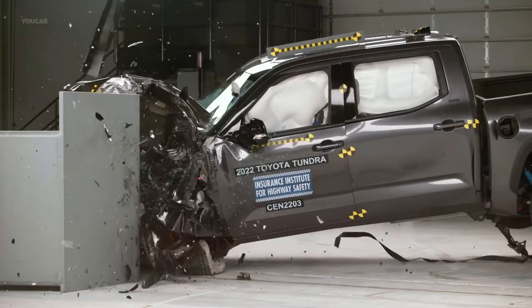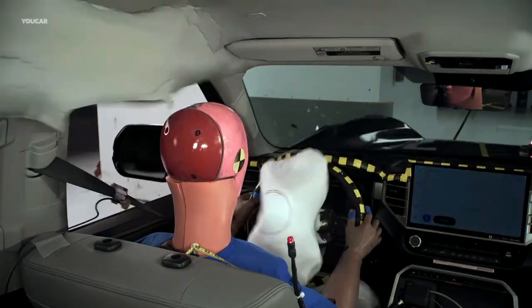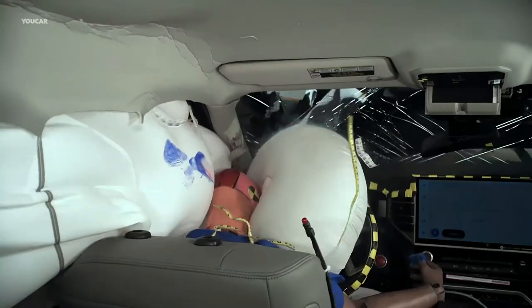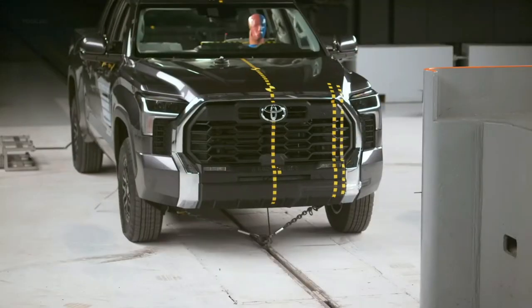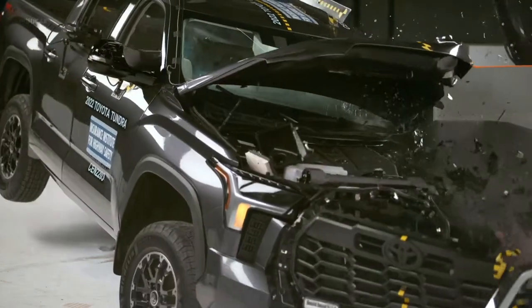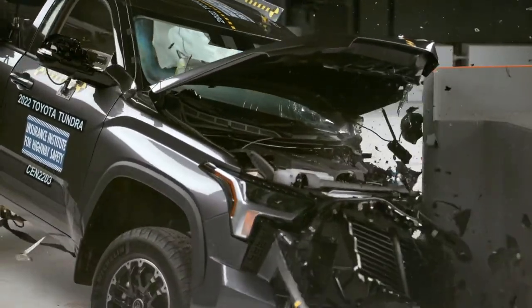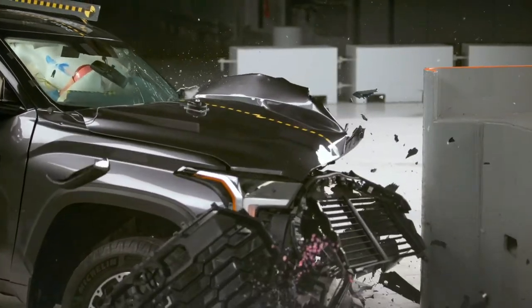To earn either the Top Safety Pick or Top Safety Pick Plus awards, a 2022 vehicle needs to achieve good scores in all of the IIHS crash evaluations. Other requirements include an available front crash prevention system with an advanced or superior rating and headlights with a good or acceptable score. To get the plus honor, the good or acceptable headlights must be a standard feature.